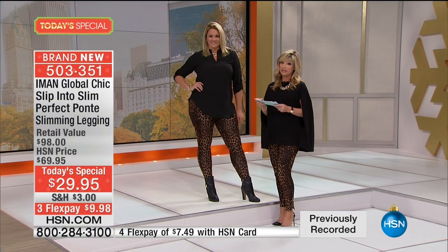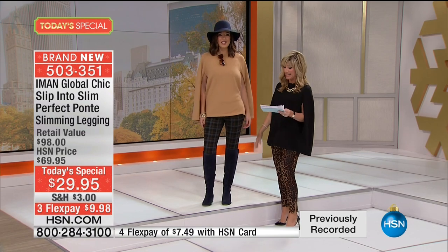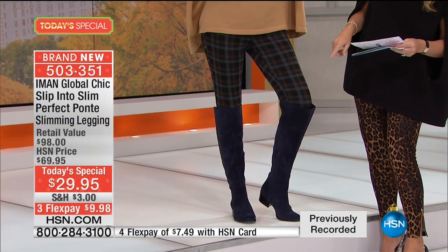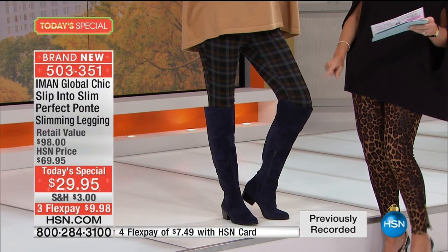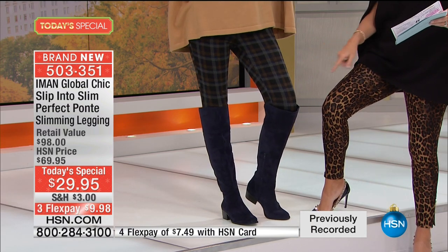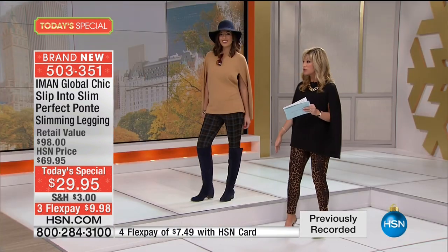We've got another print we're going to share — we even have a plaid print. Take a look at this plaid. There's navy, blue, a little touch of cobalt, and cream colors. We only have two prints: leopard and plaid. Two of the biggest prints of the season. They're both dark. I love that this plaid doesn't scream 'here I am plaid' — it's a real soft, soft plaid.